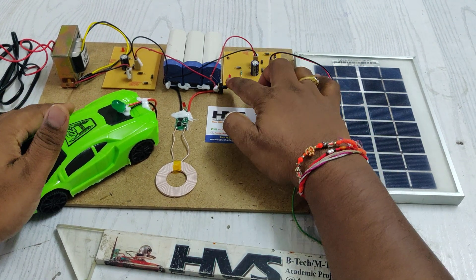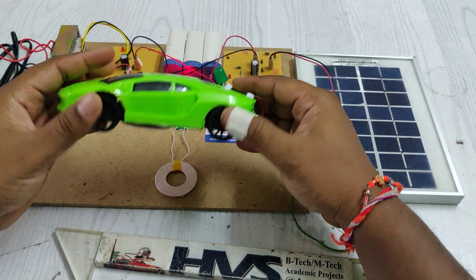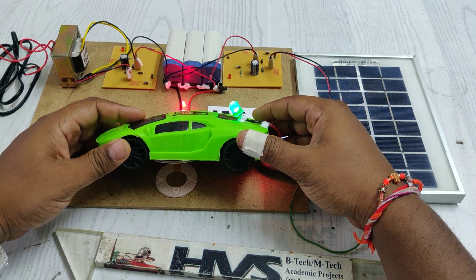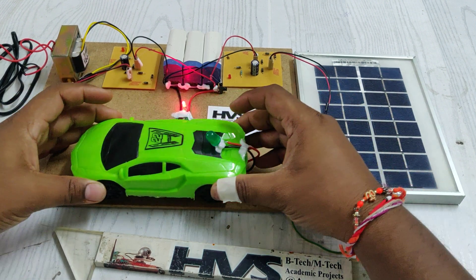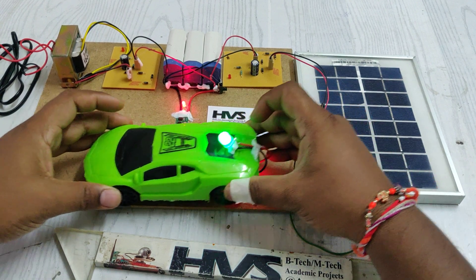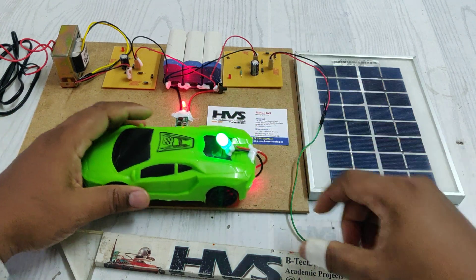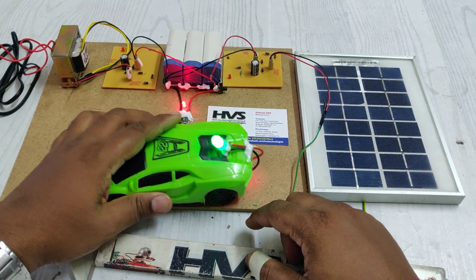Let us check the demonstration. When turned on, you can see the indication that the transmitter is producing EMF. When we place the secondary coil in range — you can see at this distance — the power is being induced. It is fed to the AC-to-DC converter and we are getting the output voltage. In this manner, wireless power transmission is achieved with the help of high-frequency signal generation and DC-to-AC and AC-to-DC converters.